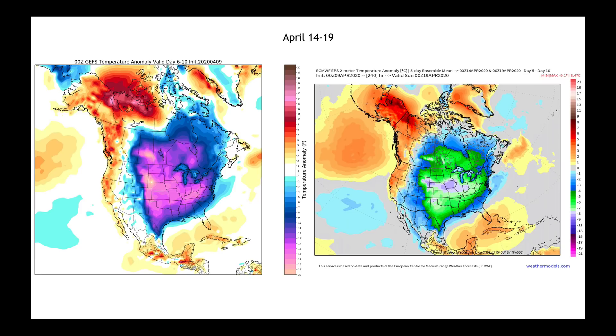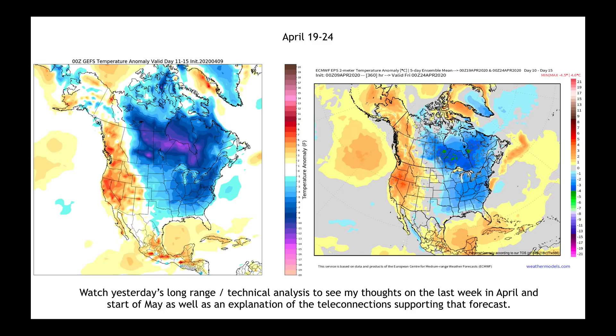Looking out at days 6 through 10 — the 14th through the 19th — I think this will be the greatest extent of this cold as shown by both the GFS and the European model. As we work out to the 19th through the 24th and into the final week of April, we do start to see some moderation. I encourage you to watch my long-range tactical analysis from Wednesday for what I'm seeing for the end of April and beginning of May, including global teleconnections. You do see temperature moderation in the full third week of April — West warm, East cool.